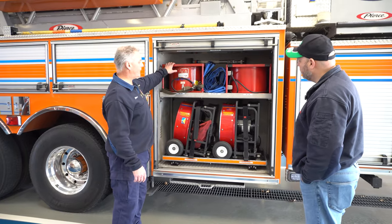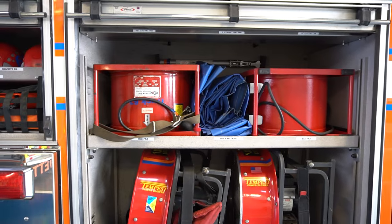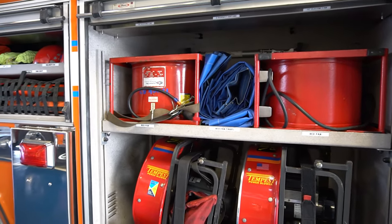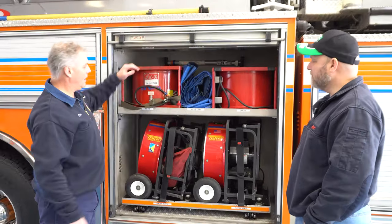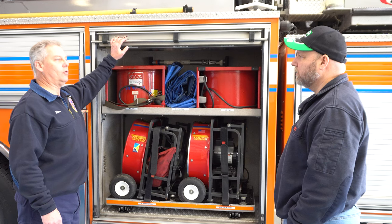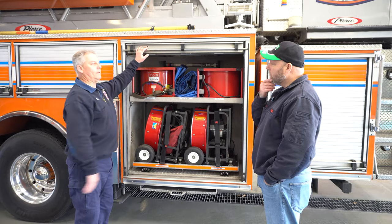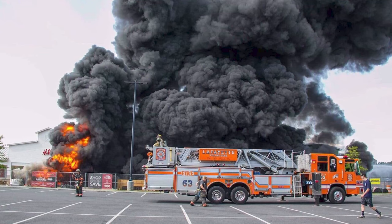This compartment here basically has some fans in it. These are our electric fans where we need to plug them into our generator. We don't use these as much as we used to. We are now more of a battery operated fan, which we'll see when we get to the other side. Those are our go-tos now are the battery operated fans, but if you're in a large area building or a hotel and you need more power for ventilation, we'll get these fans out in conjunction with the battery.